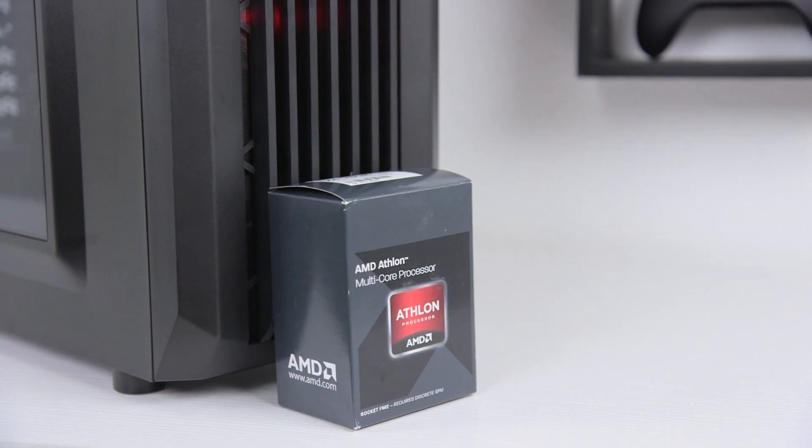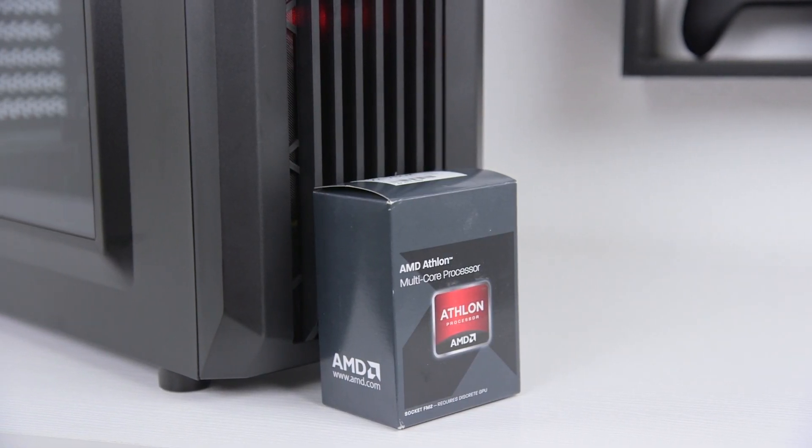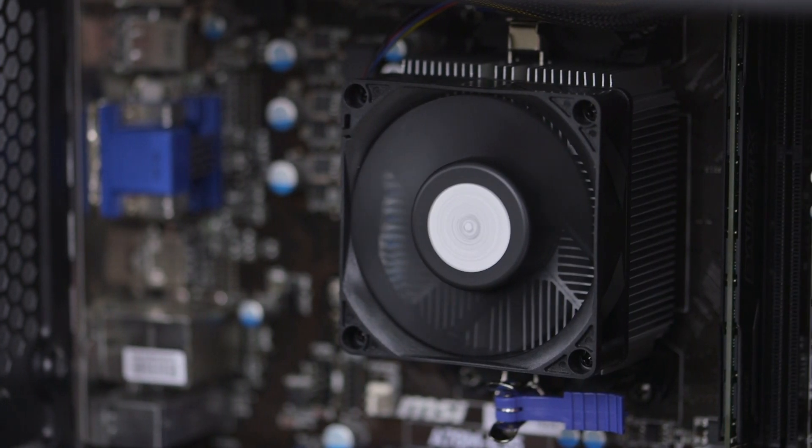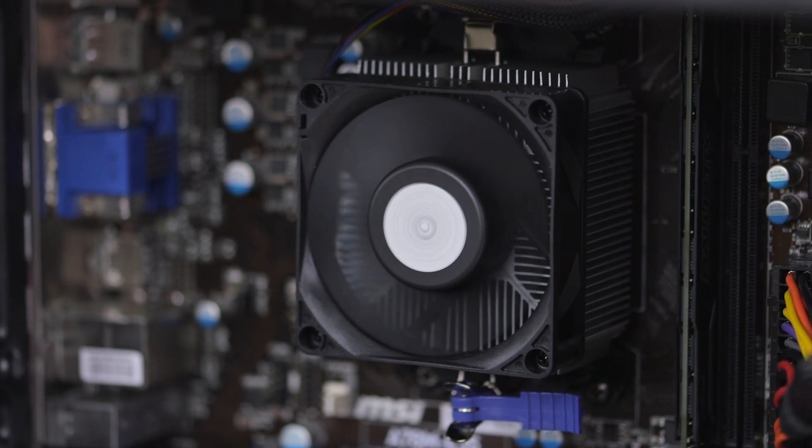For the processor, the Photon is using an AMD Athlon X4 760K. It delivers a quad-core design clocked at up to 4.1 GHz, which is a good fit for 1080p gaming. I've lost track of how many budget gaming PCs I've built using Athlons, as they're rock solid CPUs that can even be overclocked.